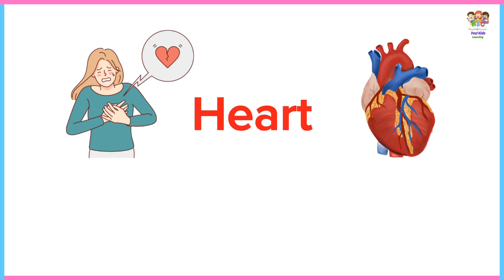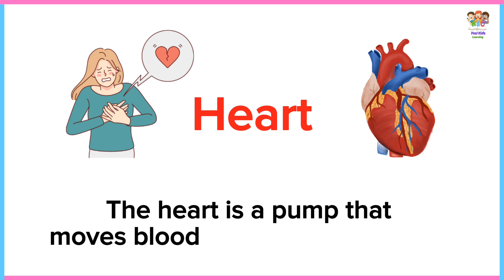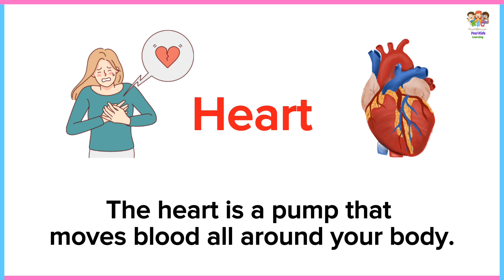Heart. The heart is a pump that moves blood all around your body.